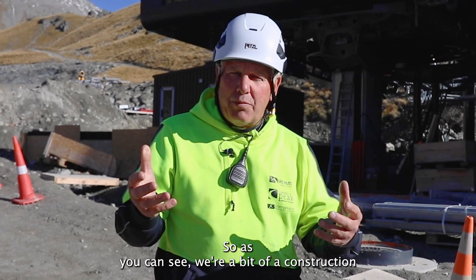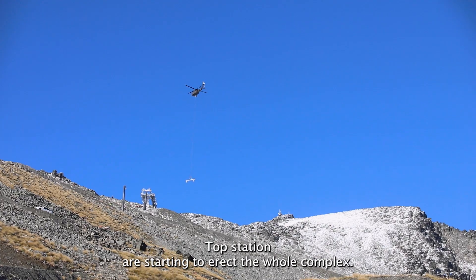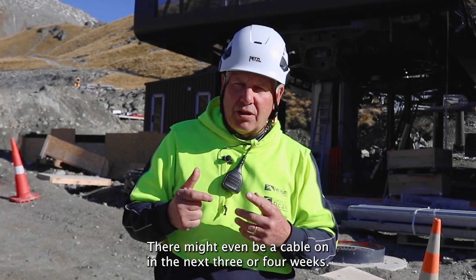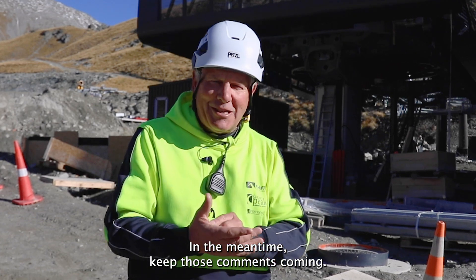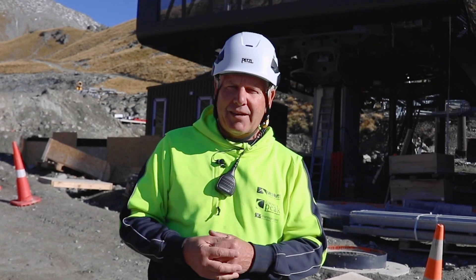As you can see, we're a bit of a construction site here at the bottom station, getting close to being completed. Top station, they're starting to erect the whole complex. There might even be a cable on in the next three or four weeks — we'll talk then. In the meantime, keep those comments coming. We love seeing and reading those, and we'll give you a little bit more feedback. Take care.